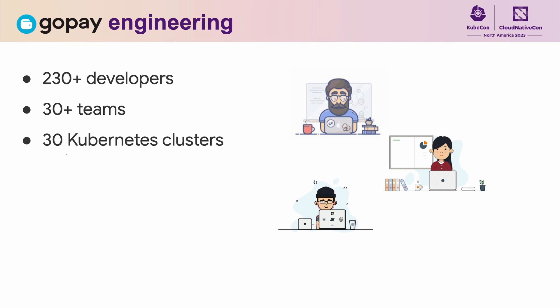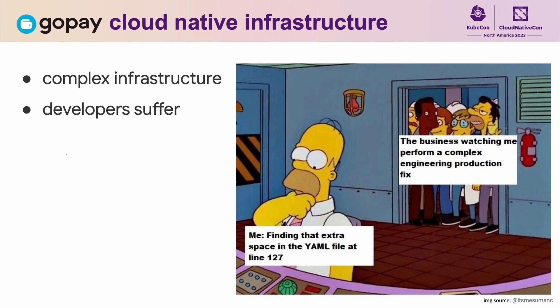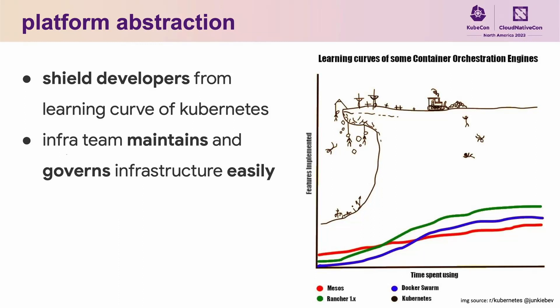We maintain 30 different Kubernetes clusters across multiple cloud providers and data centers. These clusters became the foundation of our cloud native infrastructure. As our team and scale grew, and the cloud native community is moving really fast, as an infrastructure team we always want to introduce new things we learn from the community. This made our infrastructure more and more complex every day, and developers suffered — for example, we asked them to bump helm charts like three times a day to prepare for Kubernetes 1.16 upgrades and so on.